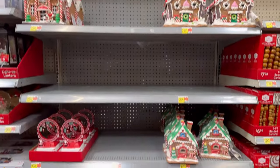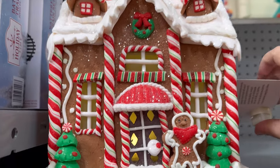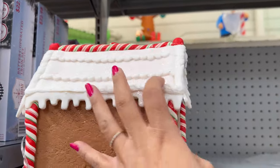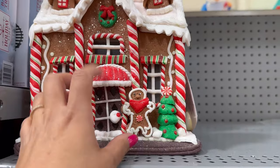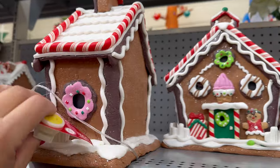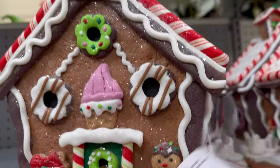They started putting out gingerbread houses here. They are $25.96, though — they're kind of expensive. Look, it lights up. This one has the little gingerbread and the two trees. Here's the other one — $25.96 for this one as well. I believe it lights up. Look — you can see the little donut window. That's cute. And the little adorable gingerbread right there.